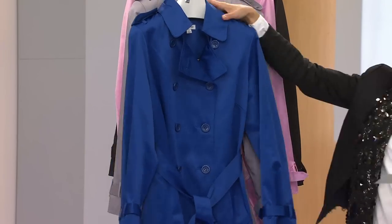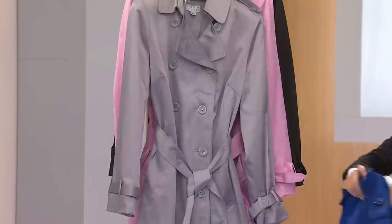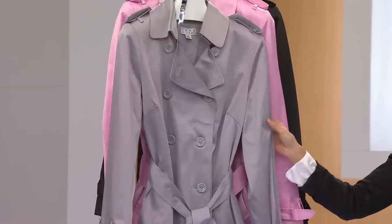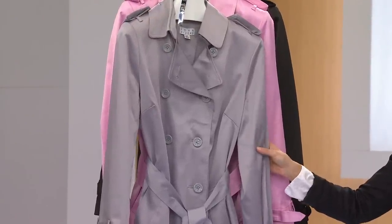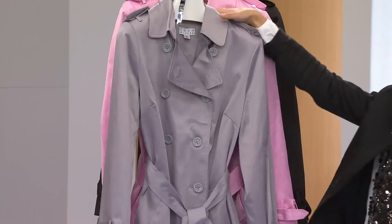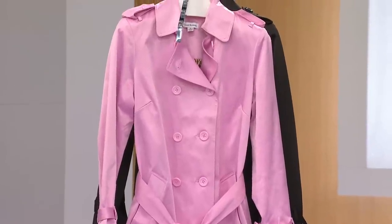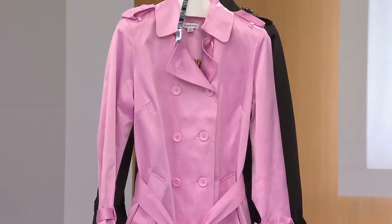Extra small through large for that one. This next one is pewter — when was the last time you were able to find a trench that you loved in pewter? I only have this one in extra small through medium, so don't wait on that. And then lastly, talk about feminine — I have a pink for you. Pink is only available in one size. Medium. Is it yours? Because if you love the pink and you are a medium, you better run to that phone.